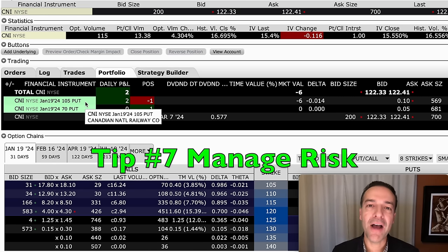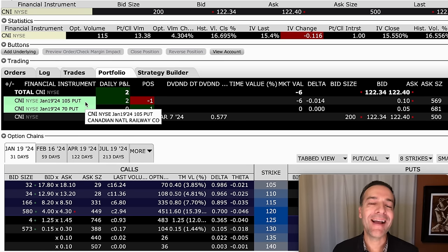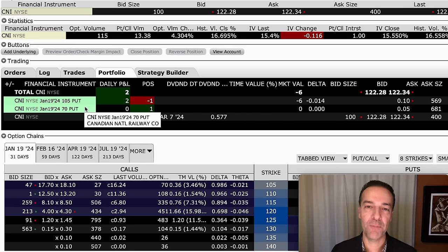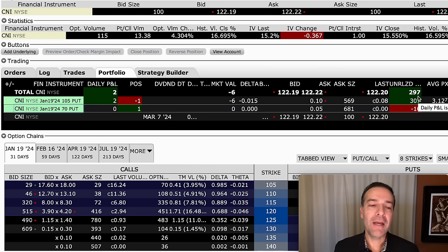The seventh tip is to define your risk — cap it at a level you're comfortable with. Here you see a position we're in right now in CNI. We sold the January 19th $105 cash-secured put option, but to cap our risk, we bought that same expiration day $70 protective put option. That means we don't have the whole $105 per share at risk — we only have $35 per share at risk. That insurance only cost us $0.10 per share, but it lined us up for an overall nice profit of $297 and we capped our risk. If you're mainly trading options and want to protect yourself in case the market or stock declines, cap your risk by buying some protection.